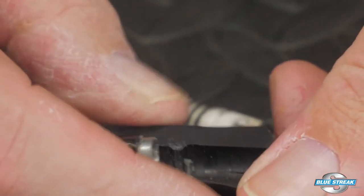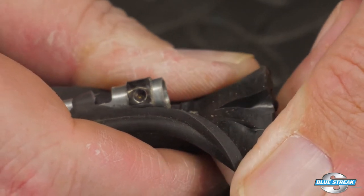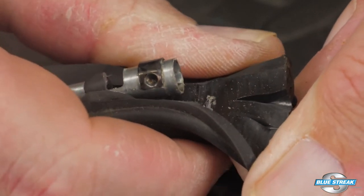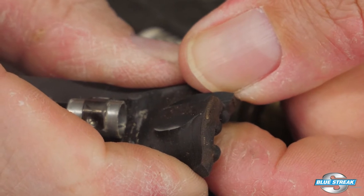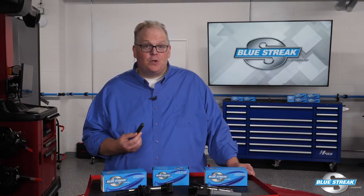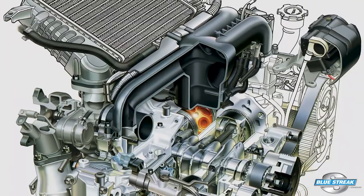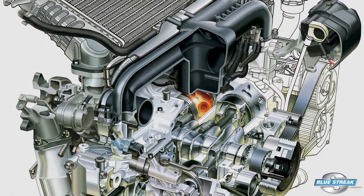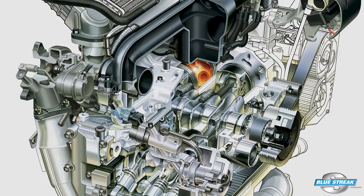If carbon tracking is found on a spark plug or coil tower, an identical track will also be found inside the spark plug boot. If the misfire has been ongoing, the boot could show signs of cracking. If the boot or wire set shows signs of flashover, the boots and wire set should be replaced along with the spark plugs. Failure to change the components together will result in the carbon track transferring from the old components to the new components over time.